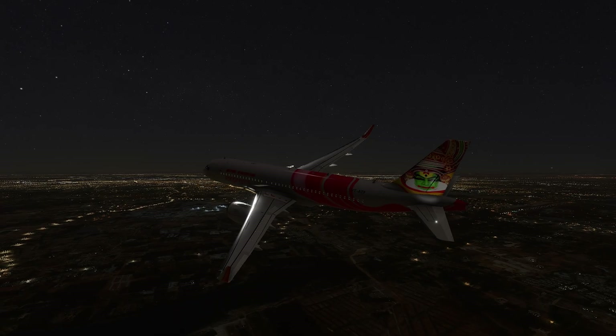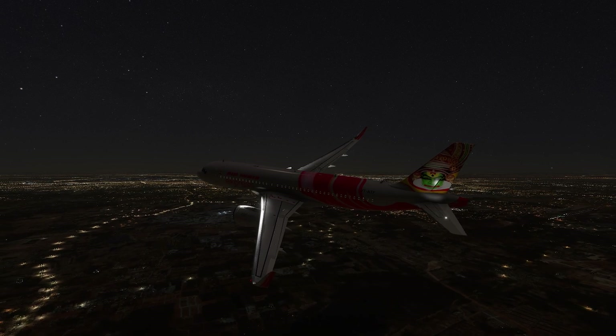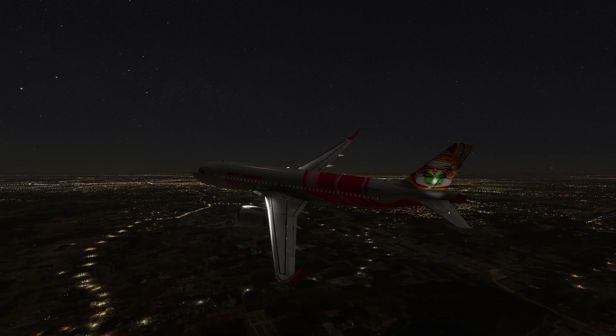In some cases, evacuation may not be immediately possible. You can't always access the fire area directly. The crew will attempt an emergency landing, aiming to reach a safe landing area.